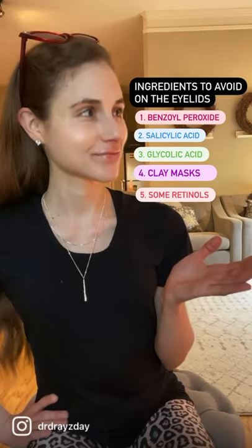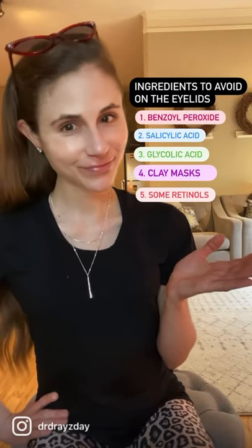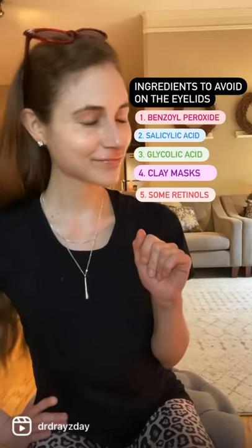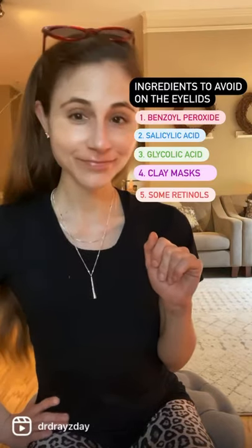A lot of people want to use retinol around the eyes to treat crow's feet. In this case, I suggest choosing a retinol eye cream instead of a retinol face cream, as retinol eye creams tend to be better formulated for the delicate eyelid skin.